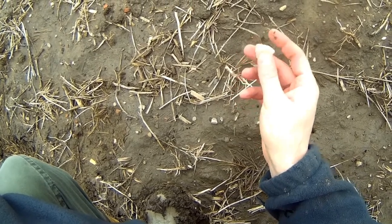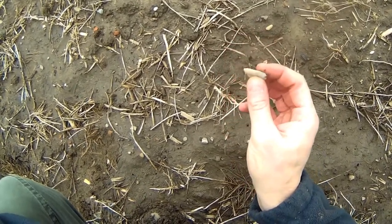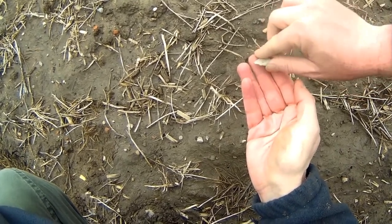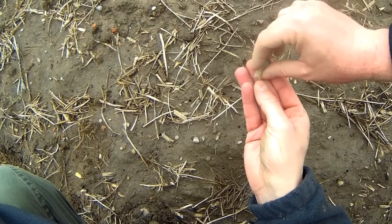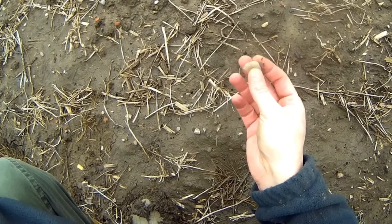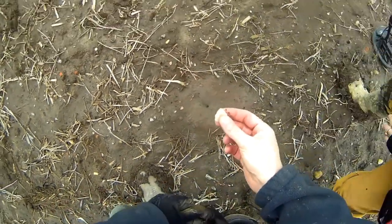That's so cool! It's got the tip and everything. It looks like that might have broke off at some point - it's so sharp and jagged. What a great find! Good spot, buddy - that's awesome.